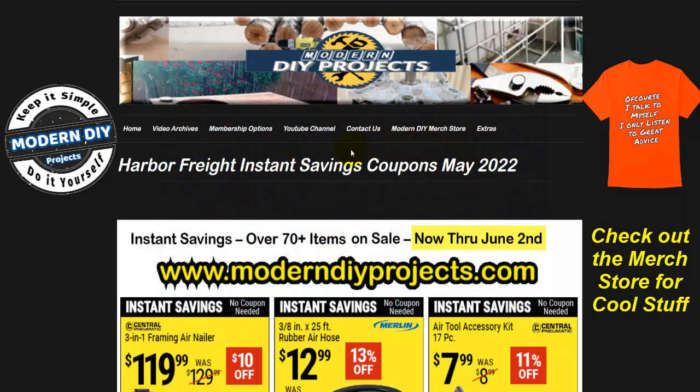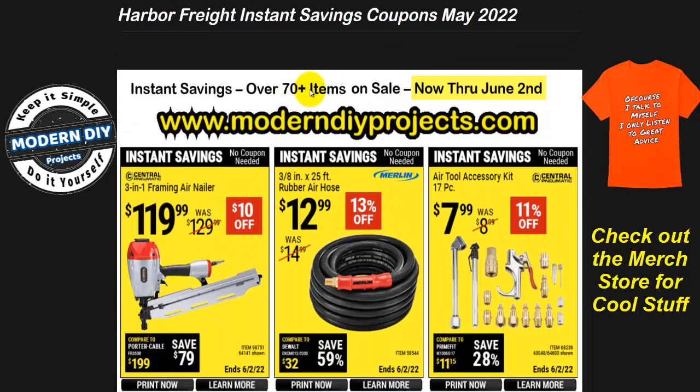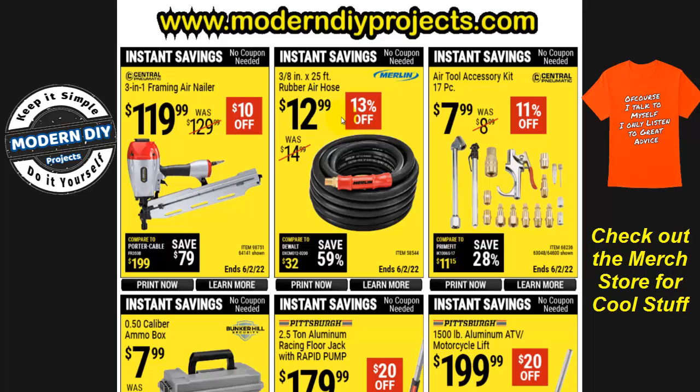These Harbor Freight instant savings coupons are good from now until June 2nd — all of May and a little bit of April. We have over 70 items to look at today. You can see these coupons at my website anytime under the extras tab in high resolution, to help you put your shopping list together.